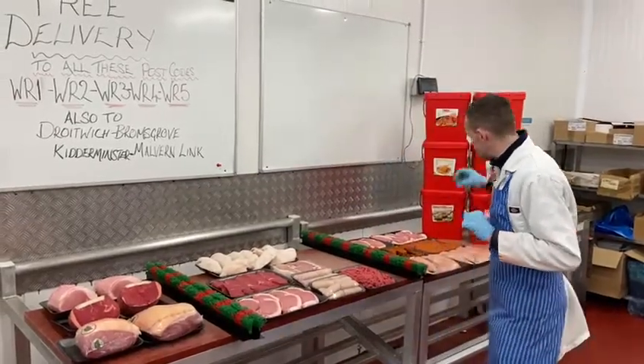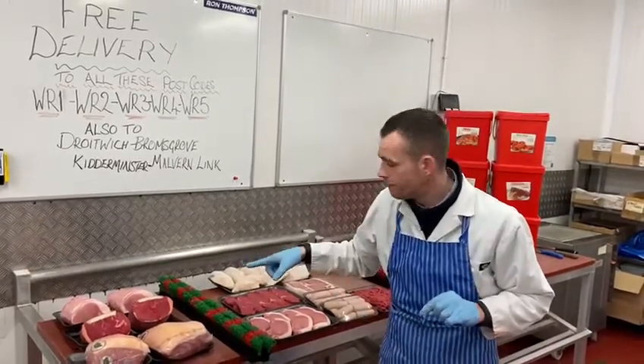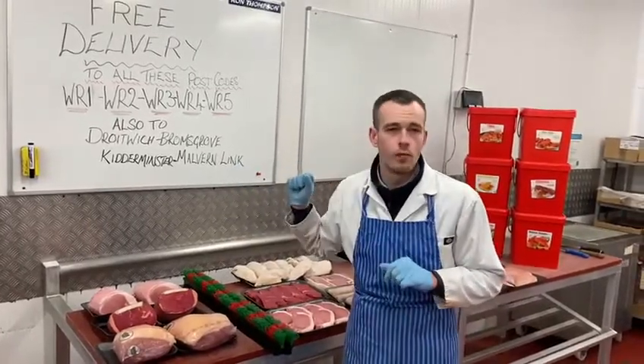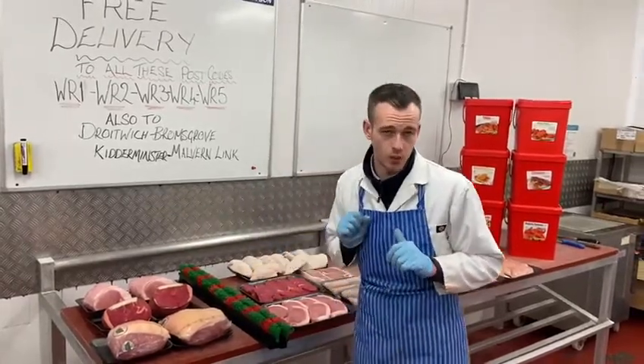For delivery, these are the deals — three that are going on the website ready for you to order. Click Shop Now, you'll find them. You've got the Joint Bundle: two boneless loin joints, two rump roasts, two gammon hands. You're going to get six joints for 40 quid.